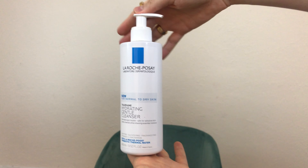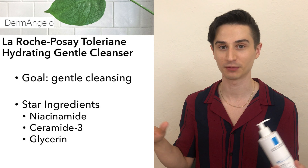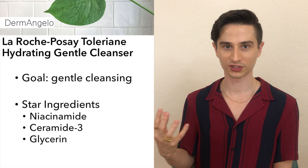Now we're on to my nighttime routine. At night I like to focus on amping up the anti-aging benefits while locking in moisture. I always like to start out with a gentle cleanse — in this case the La Roche-Posay Toleriane Hydrating Gentle Cleanser. A gentle cleanser at night is really important to me because I don't want anything that's going to strip my skin prior to the actives I'm about to use. It says it's for normal to dry skin but it's really a great gentle cleanser for any skin type. It's very non-stripping and includes ceramides and niacinamide to reinforce the skin barrier.